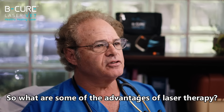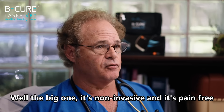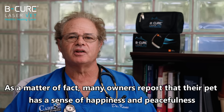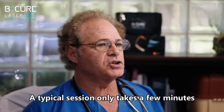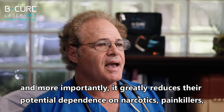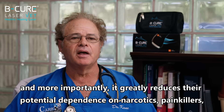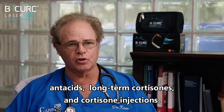So what are some of the advantages of laser therapy? Well, the big one — it's non-invasive and it's pain-free. Many owners report that their pet has a sense of happiness, peacefulness, and well-being during their laser therapy session. A typical session only takes a few minutes and, more importantly, it greatly reduces their potential dependence on narcotics, painkillers, NSAIDs, and long-term cortisone injections.